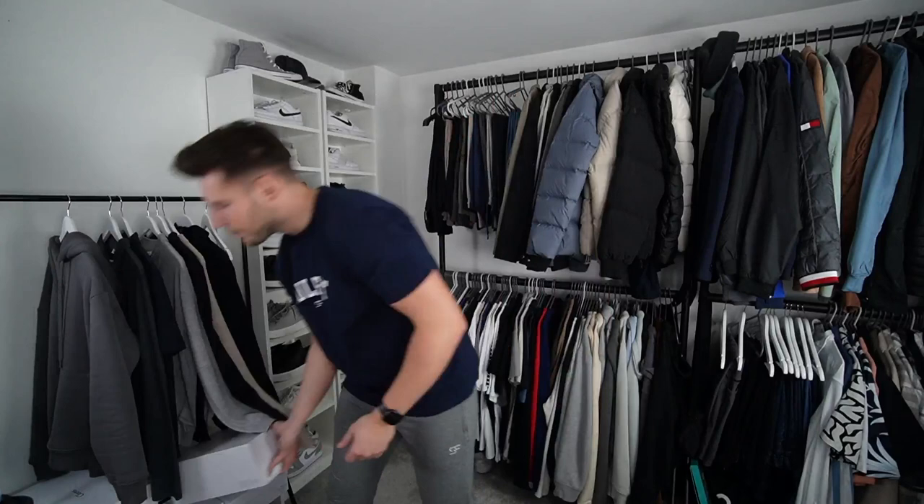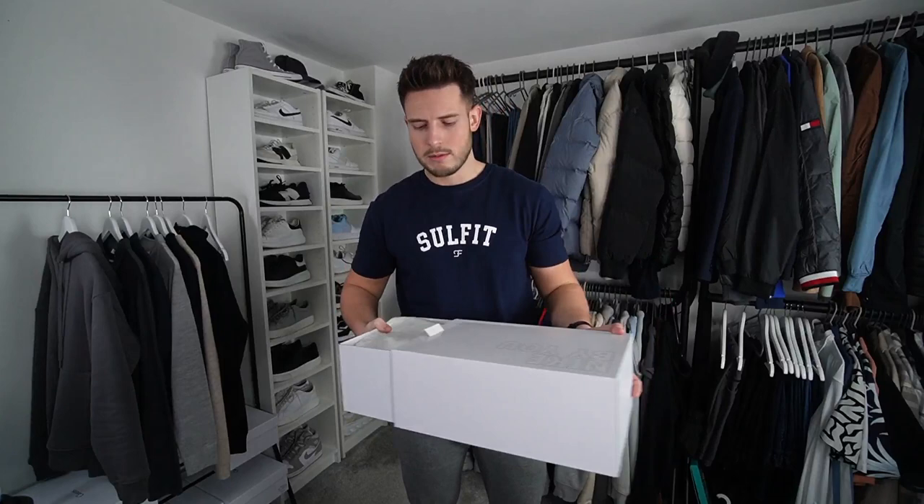We also got a couple of pairs of trainers — I bought a pair myself and then Laura got me a pair. So this pair is from Laura; it's coming out of the box now.